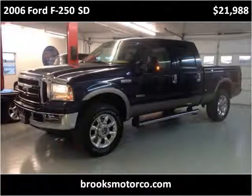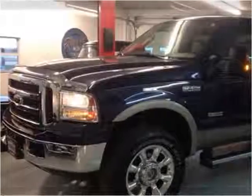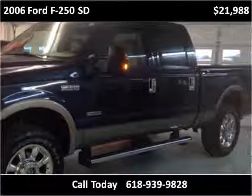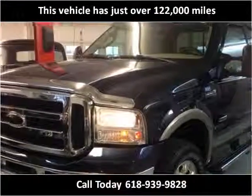This 2006 Ford F-250SD is available from Brooks Motor Company. This vehicle has just over 122,000 miles.